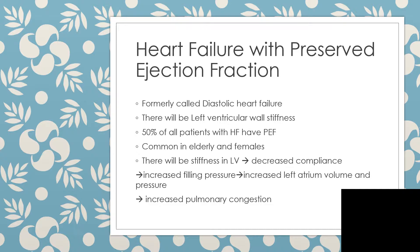Heart failure with preserved ejection fraction is formally called diastolic heart failure. There will be left ventricular wall stiffness here, and 50 percent of all patients with heart failure will probably have heart failure with preserved ejection fraction. It is very common in the elderly and in females.